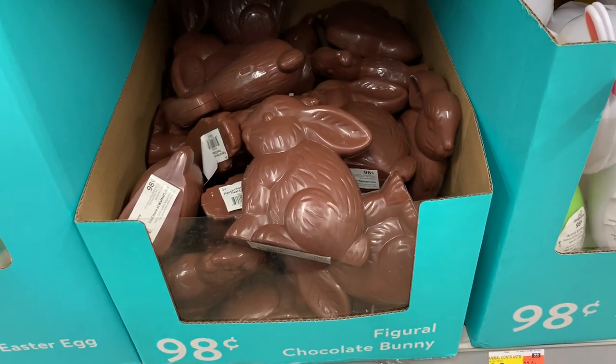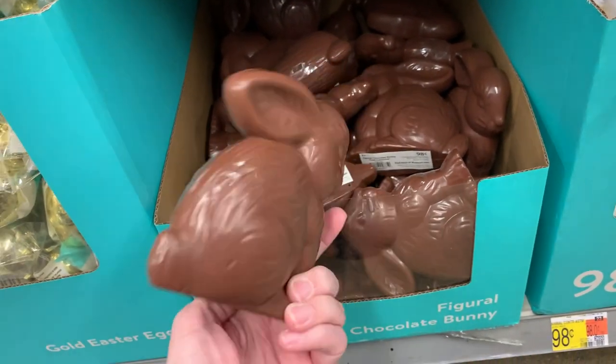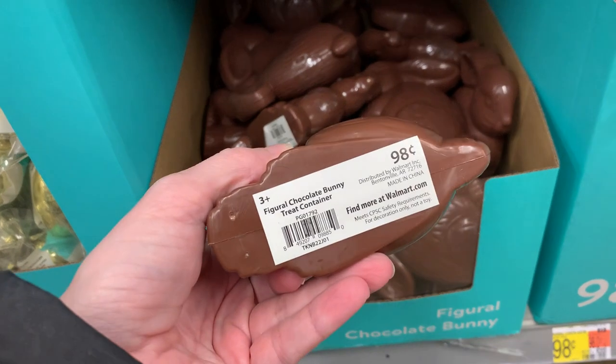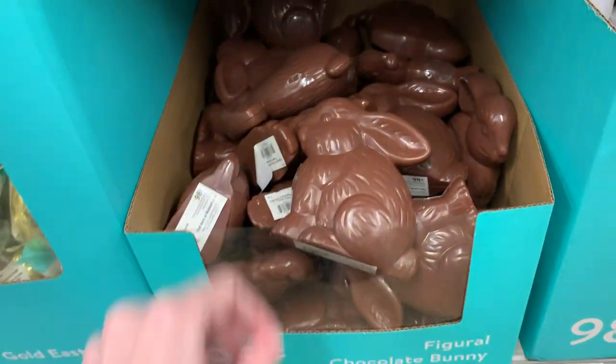Here's a kind of cute item — a faux chocolate bunny made of plastic for only $0.98. Anything you can get for less than a dollar at Walmart is a good deal. I feel like this might be a neat thing to do some crafting with.